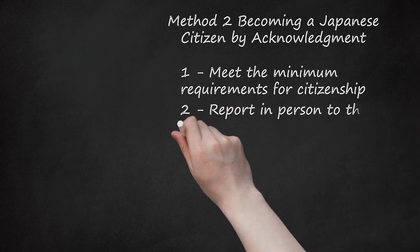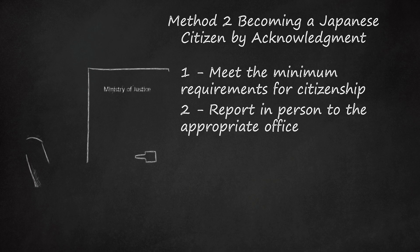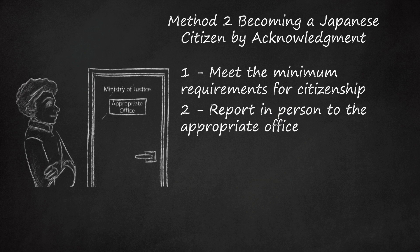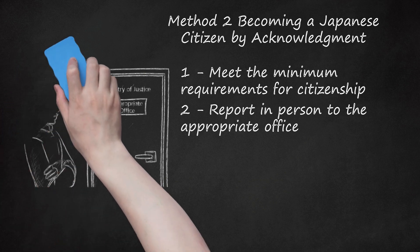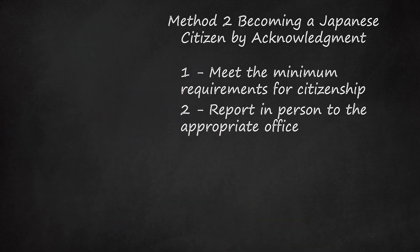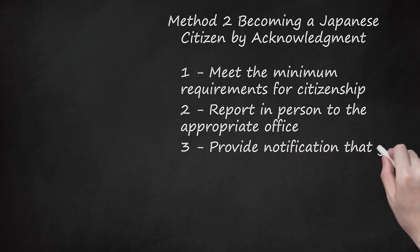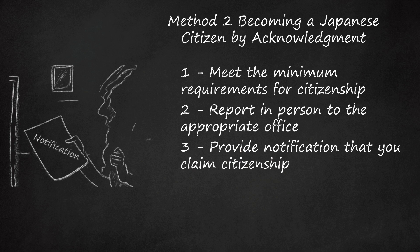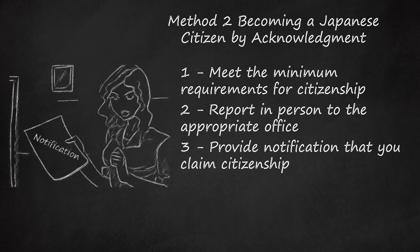Step 2: Report in person to the appropriate office. If you wish to claim Japanese citizenship, you must appear in person at the appropriate office of the Ministry of Justice. If you reside in Japan, then you should report to the District Legal Affairs Bureau for the district where you are living. If you reside outside of Japan, then you can visit any Japanese embassy or consulate. You must report in person to claim citizenship. The only exception is for individuals who are under 15 years old — if you are under 15, a legal guardian or other representative may appear on your behalf. You must make notification in writing at the appropriate office of the Ministry of Justice. The Ministry will provide the form you need. Complete and submit the form.